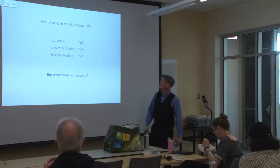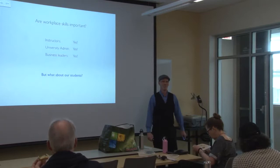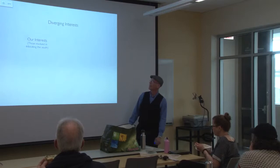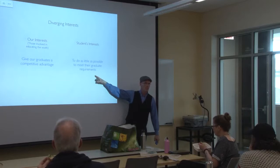So workplace skills are important. Instructors say yes. University administration says yes. Business leaders say yes. What about our students? Here's where we have diverging interests. Our interests as educators are to give our students a competitive edge. Our students' interests, on the other hand, are to do as little as possible to meet the graduation requirements. Yes, I am playing to the lowest common denominator, and this isn't just an issue for PD courses.